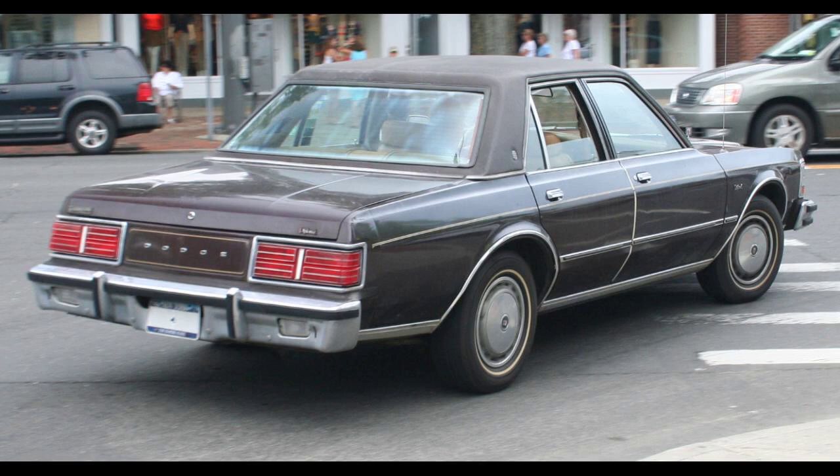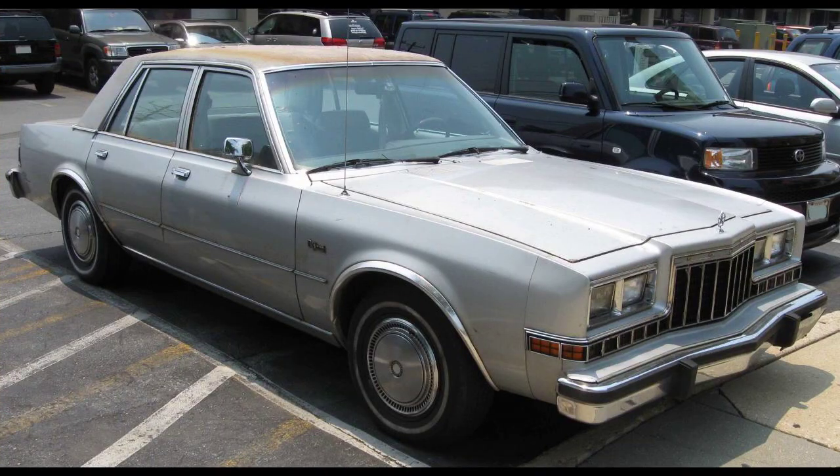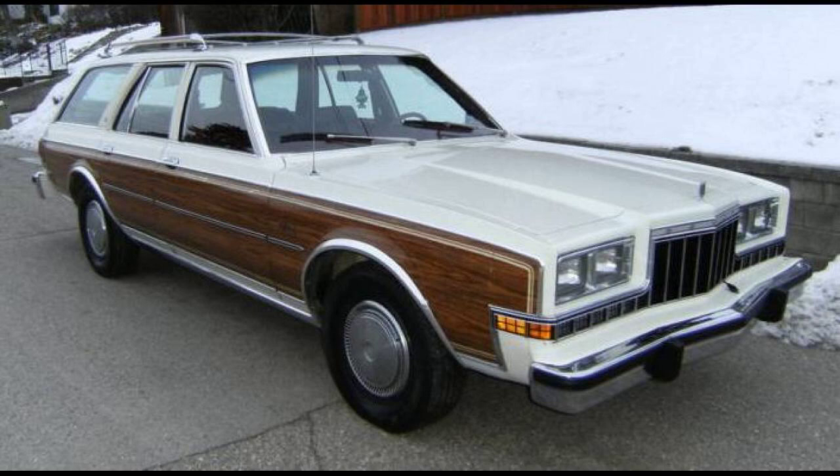The 1980 model year brought new exterior sheet metal for the Diplomat, although wagons were unchanged from the doors back. While the previous coupes used the same 112.7-inch wheelbase as the other models, the 1980 coupe used the 108-inch wheelbase of the Aspen coupe. The front end was more evolutionary than revolutionary, but in order to share a hood with the newly restyled Chrysler LeBaron, the grille was narrowed considerably. The roofline of the sedan was also made more square, marginally improving headroom, and conservative Buick-like taillights appeared on all but the wagons. Manual transmissions were dropped.